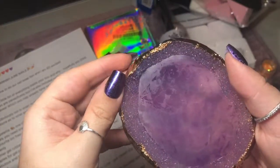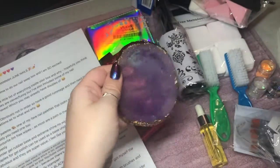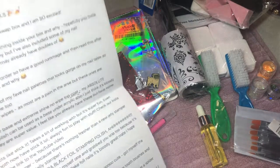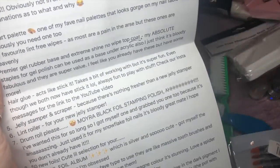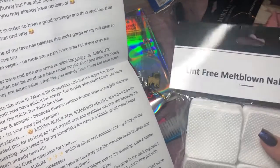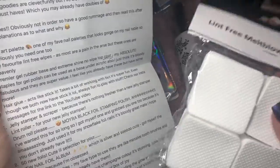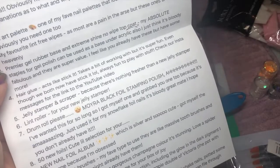As you can see, it's got the geode effect with nice gold, you can use both sides — I always use both sides — and it looks beautiful, and it matches my salon! 'My favourite lint-free wipes — most are a pain in the ass but these ones are heavenly.' I look forward to trying these. I haven't used lint-free wipes in a while because it's so easy to use cotton pads. This will be great to see if they change my application. 'Premier Gel rubber base and extreme no-wipe top coat — my absolute staples with gel polish, can be used as a base under acrylic.'